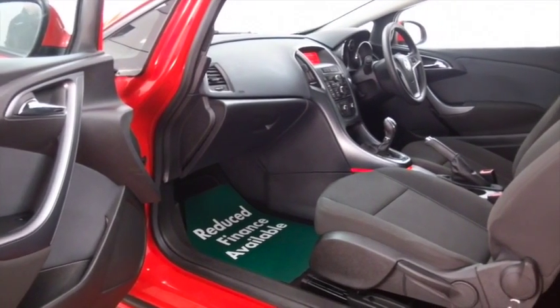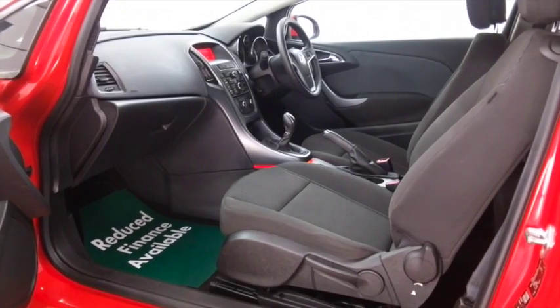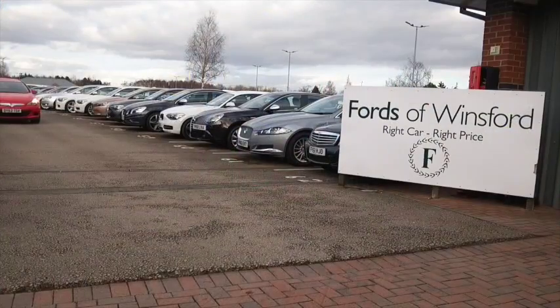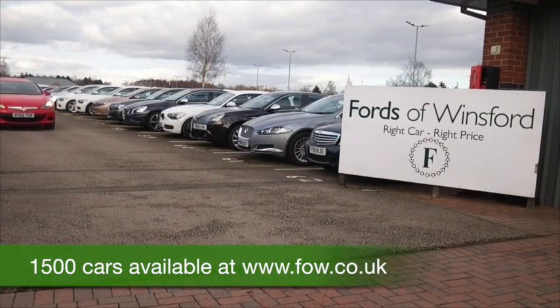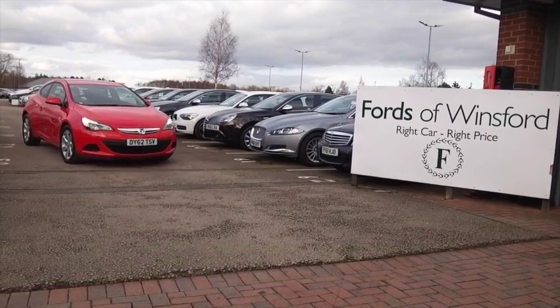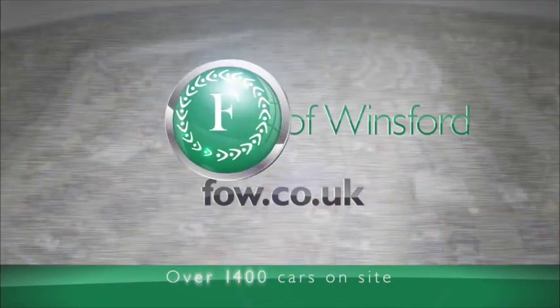So if you do like the look of this car but not sure if the figures are going to work out, do take a look at the finance options tab, have a play around with the figures there and don't forget you can part exchange with no problem. Ring in reserve, bring your licence with you, have a test drive with no obligation — discover this great car for yourself at Fords of Winsford.